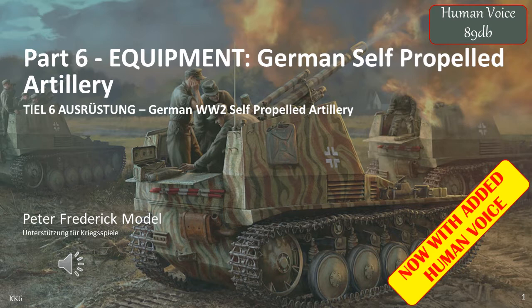This video is part 6 of my equipment series of videos, covering German self-propelled artillery and how they were organised. This includes self-propelled mortars, self-propelled howitzers, and self-propelled multiple rocket launchers.